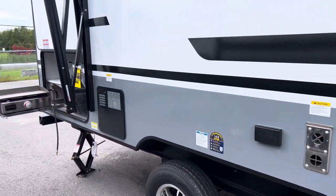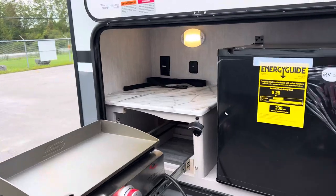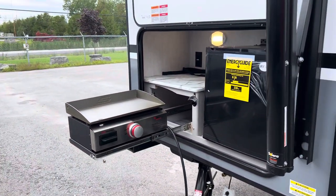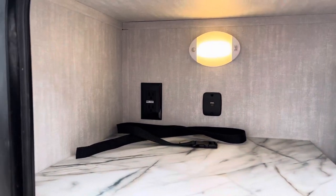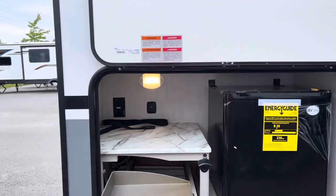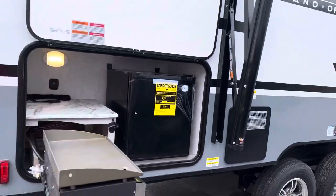Over here we have a 110 jack to plug in a TV or a coffee maker. At the back here we have the beautiful outdoor kitchen with the griddle and the fridge. We also have a USB charging station, a 110 jack, and a motion light at the rear of the trailer.